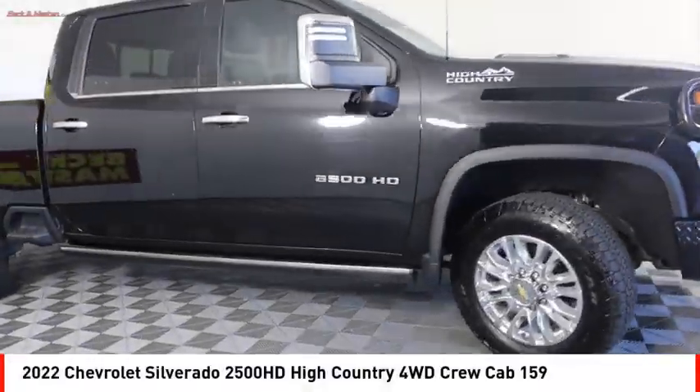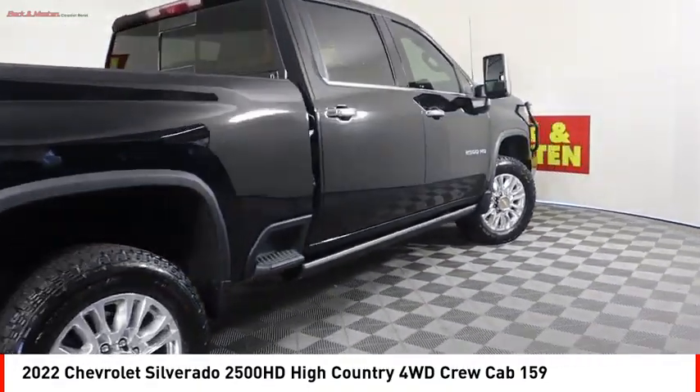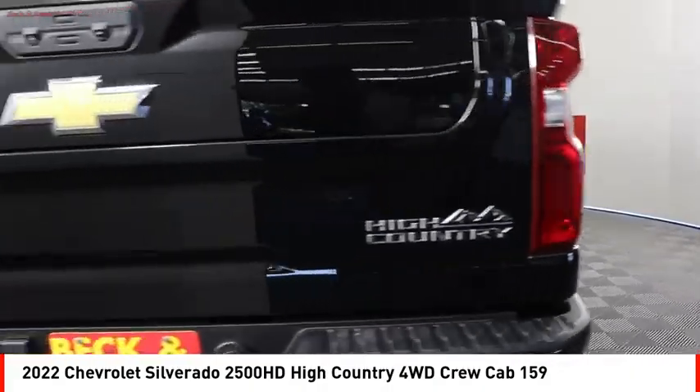Take a ride in the 2022 Silverado 2500 HD. This pickup truck pulls unlike any other.